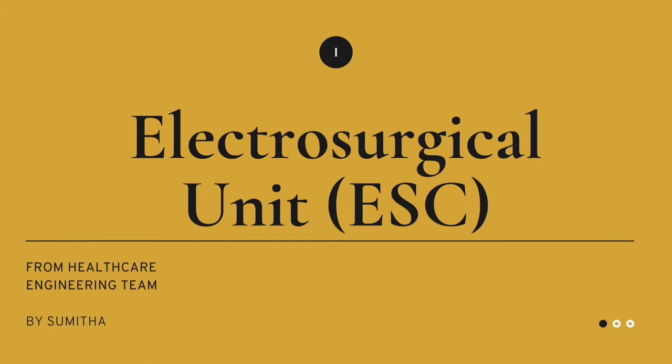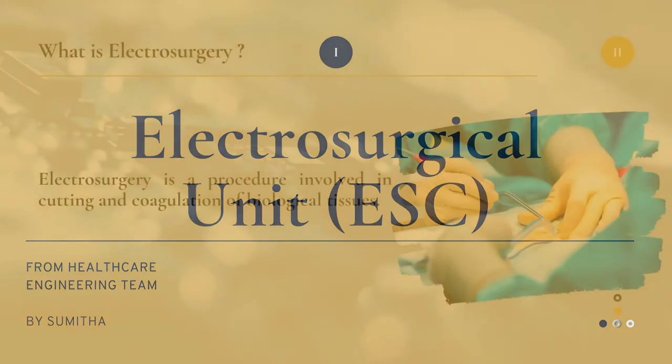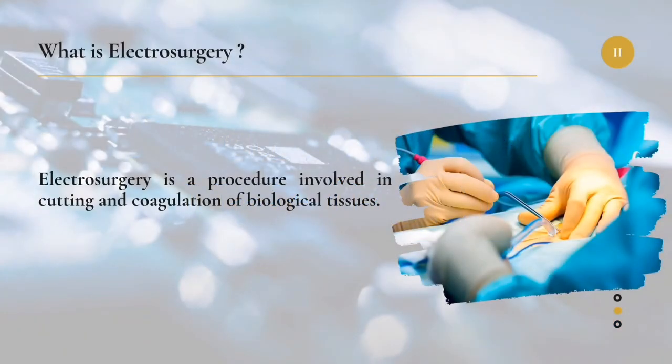Today's video is about electrosurgical unit. What is electrosurgery? Electrosurgery is a procedure involved in cutting and coagulation of biological tissues. This procedure uses high frequency alternating electrical current. It is also used for dissection, fulguration, and for shrinking tissues.